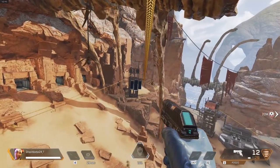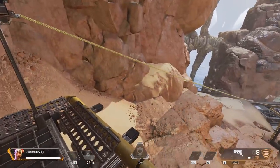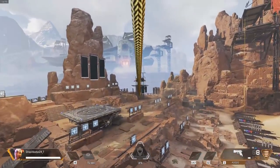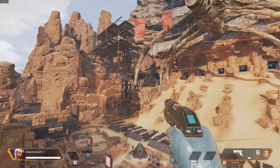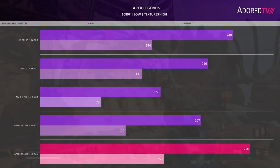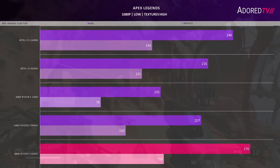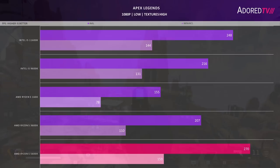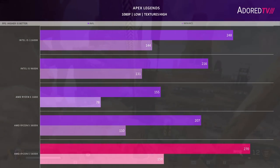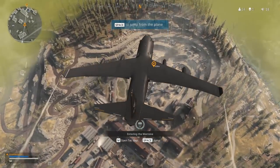Our first game is Apex Legends. I tested it on the Olympus map, jumping out of the ship overlooking the teleport tube between Hammond Labs and the orbital cannon, landing on that area and running around for 120 seconds. The game is tested with textures at high and everything else low at 1080p. The 5600X is over 30% faster than the 3600X, and the old 1600 is beaten by over double. The 9th-gen i5 does beat the 3600X, and the 11600K stays within 10% of the top AMD chip. The 99th percentiles come in a bit closer — overall a strong showing for the Zen 3 6-core part.